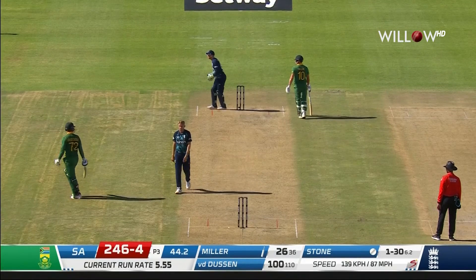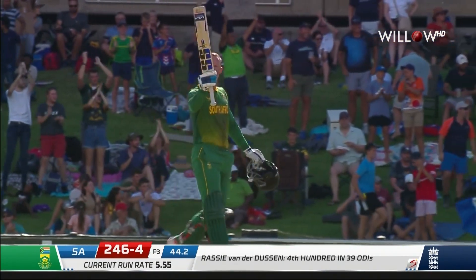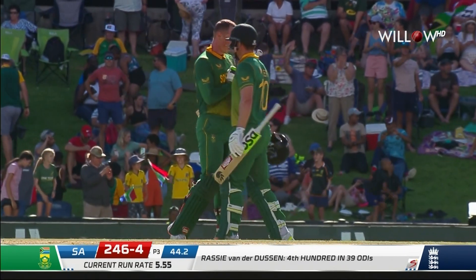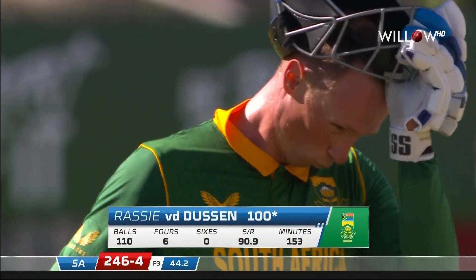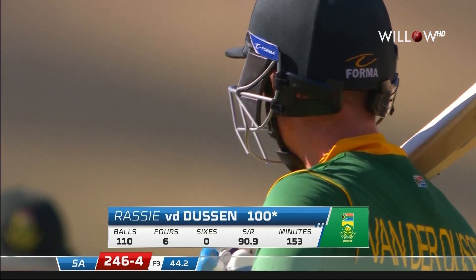Important because it brings up a century. A fourth century in one-day international cricket for Rassie van der Dusen. Second one against England, applauded here at the Mangaung Oval. That form continues. Fantastic innings by Rassie van der Dusen — measured, calculated, and a lot of control. 100 off 110 deliveries. Fantastic innings, and he's got six overs to put the foot down.